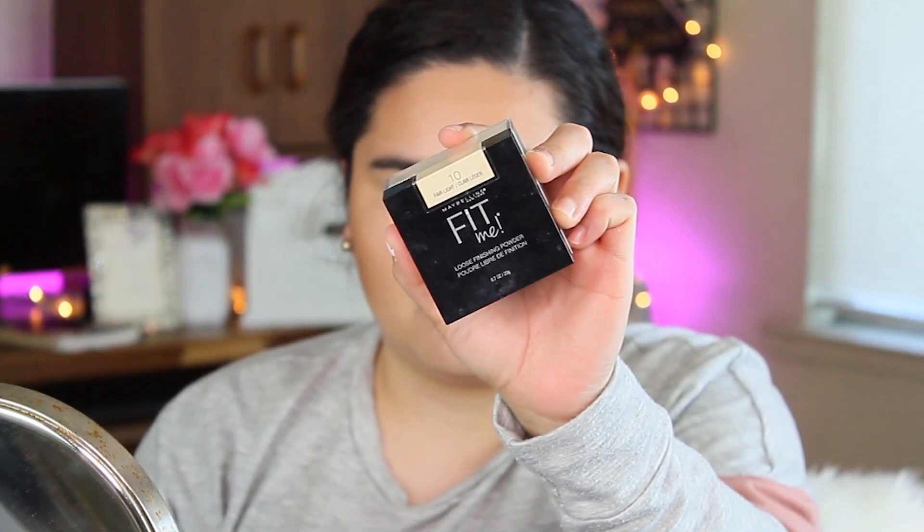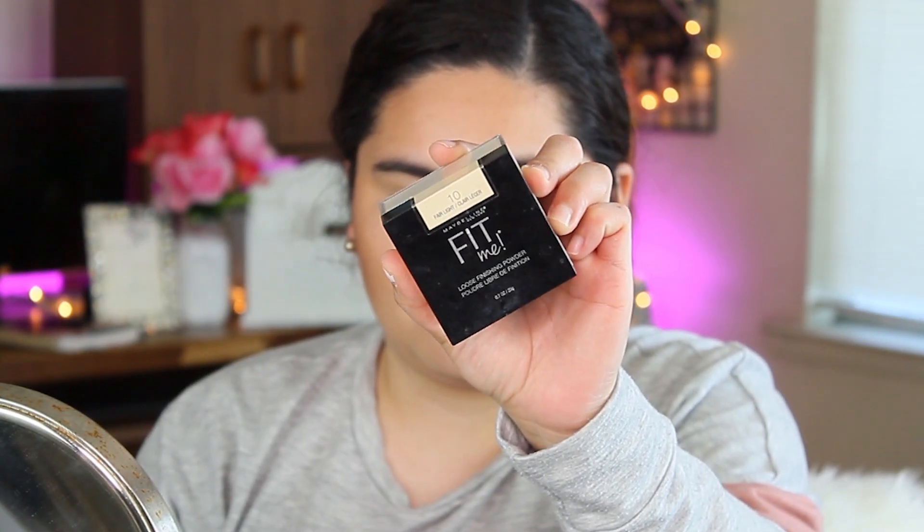The bad thing about having acne right here is that when you're trying to contour or bronze, it starts looking a little weird — but what can you do. Then I'm going to use this Maybelline Fit Me Loose Finishing Powder with my sponge and try to cut the bronzer right here, otherwise it's going to look too choppy — like a big blob. I really want my bronzer to look a bit more like contour.